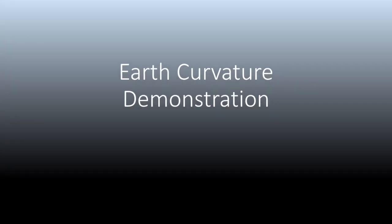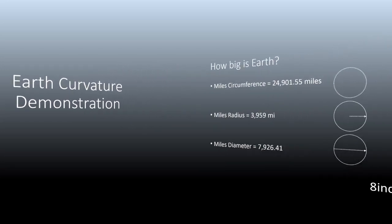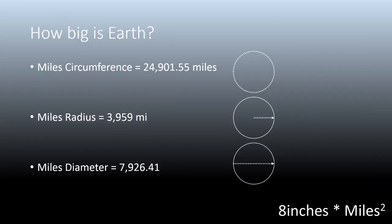This video is an earth curvature demonstration and attempts to ask the question: how big is the earth and how round is it? According to modern science, about 25,000 miles in circumference. That's confirmed by a guy named Eratosthenes, who said the earth was curved based on shadows he calculated from two vertical objects.